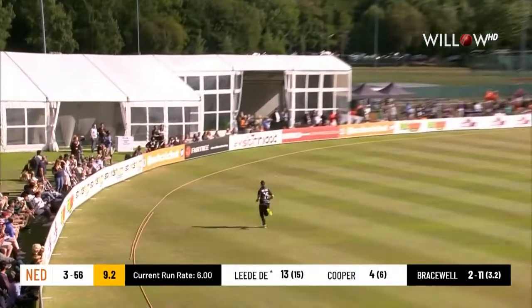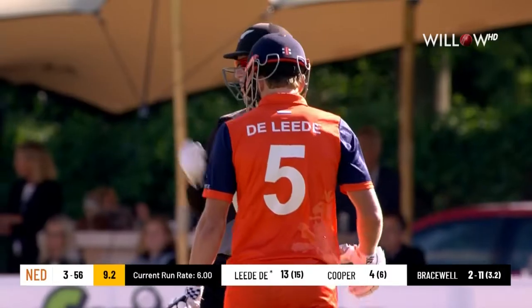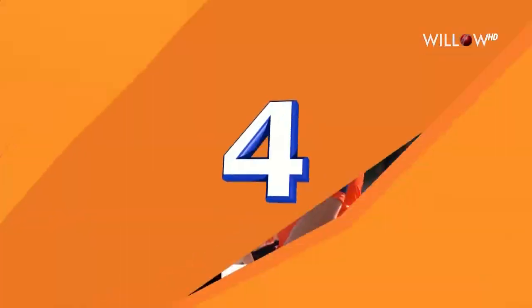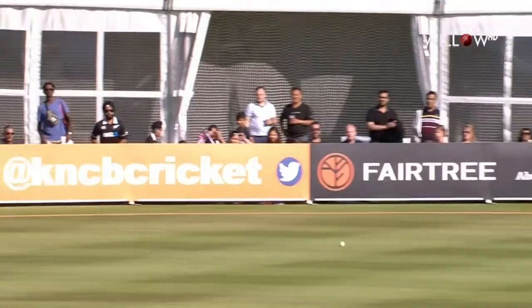Carved past extra cover, that's run away for four. Beautiful shot. Just set up on the wicket, little bit wide of off stump, extension of his arms through the ball. If they can get to around the mid-90s after 15 overs with wickets in hand, they can push on.